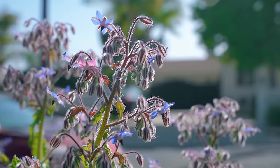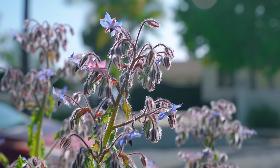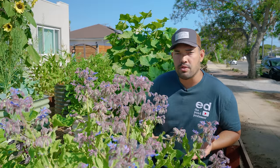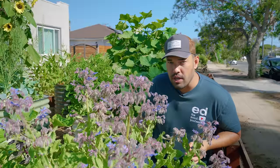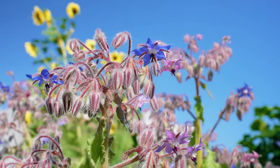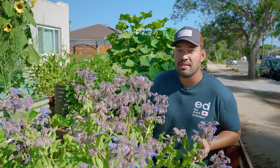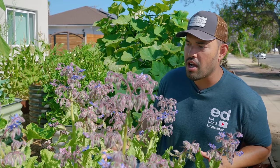Borage is a plant that is native to the Mediterranean, the Eastern Mediterranean. It has a long and storied history throughout our culture. Pliny the Elder thought it gave courage to a man due to its calming nature. There's actually an old wives' tale that if you slip borage into a promising young man's drink, it may give him the courage to propose to you. So if you're out there and you're trying to get a proposal, slip a little borage in your man's drink.